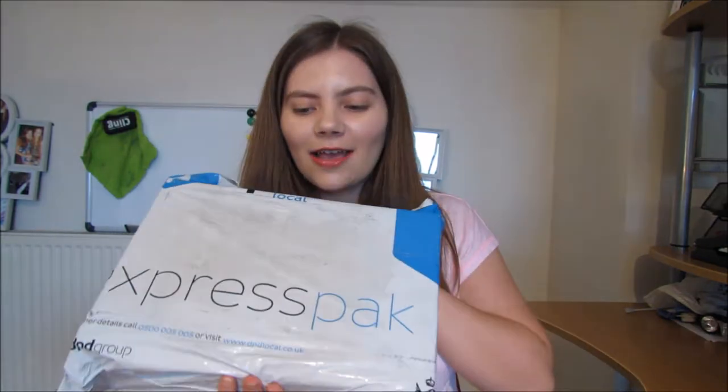Hi guys and welcome back to my channel. Today I've just got a package. I'm very excited and I'm going to open it for you now. I'll talk through it while I'm opening it.